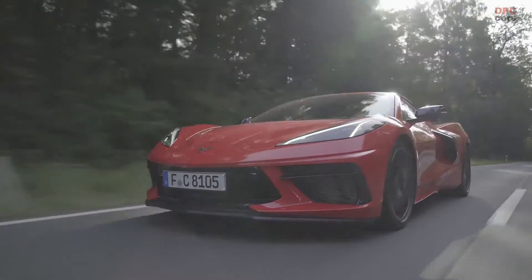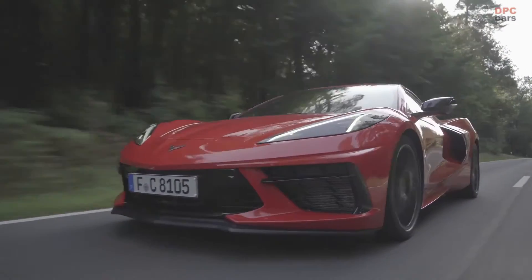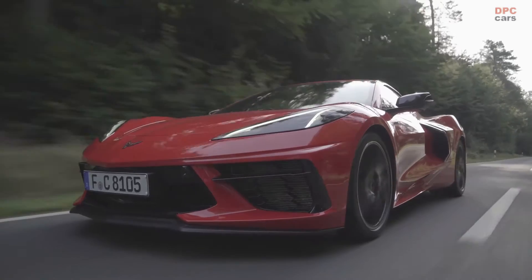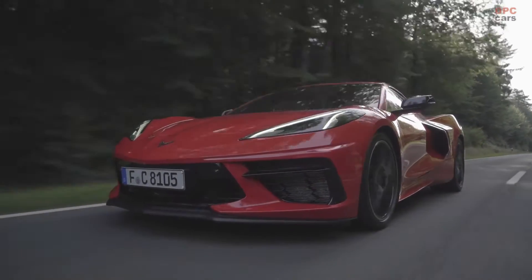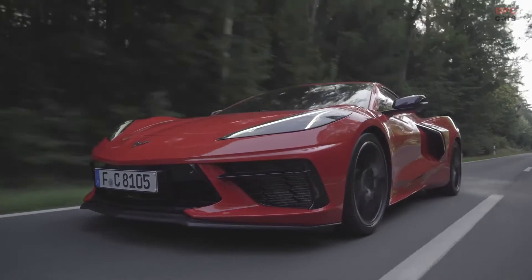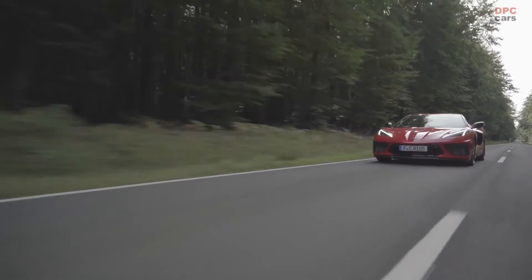European sportscar enthusiasts are very discerning when it comes to driving dynamics and equipment levels of their car, and Corvette buyers are certainly no exception. Unlike in the US, every new Corvette Stingray coupe and convertible model sold in Europe will thus come with the Z51 performance package as standard.